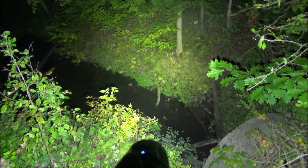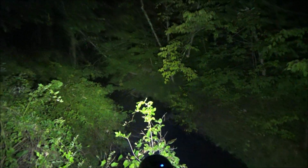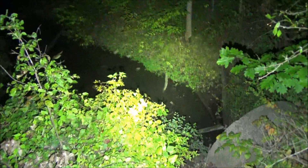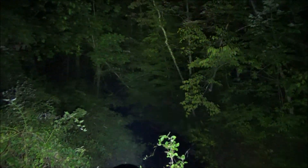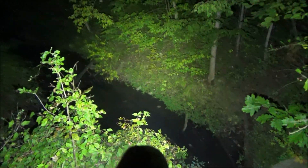Here is the ThruNite flashlight, again lighting up Frog Creek. It's doing an excellent job too — the opposite bank, down the creek, up to the tree tops. You can see bubbles in the water. This is a tough competitor against the Olight, the ThruNite. That is the ThruNite at Frog Creek.